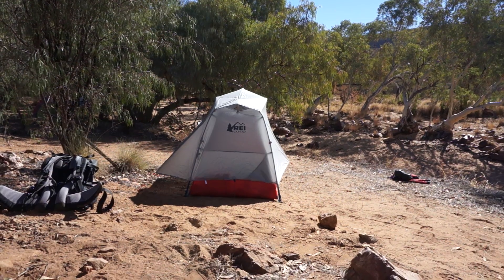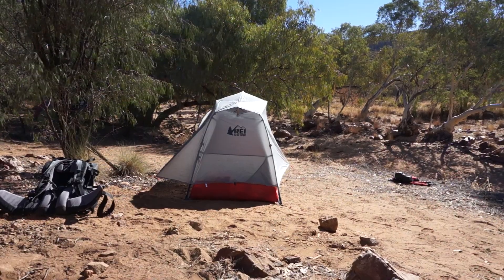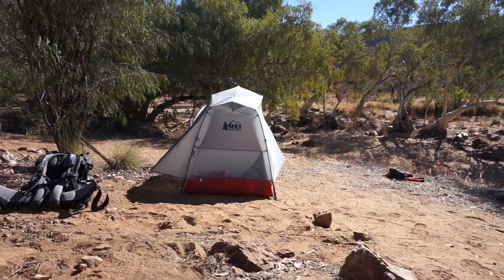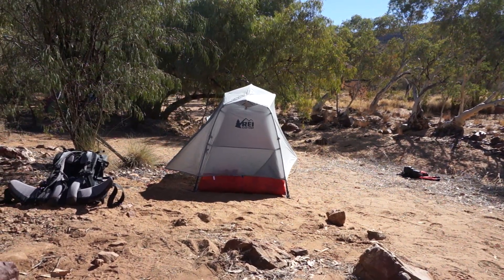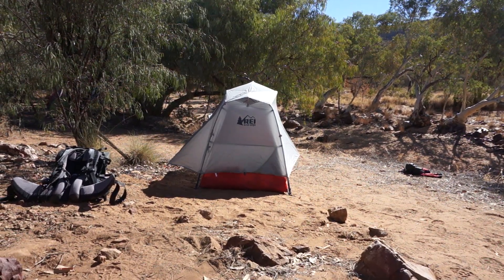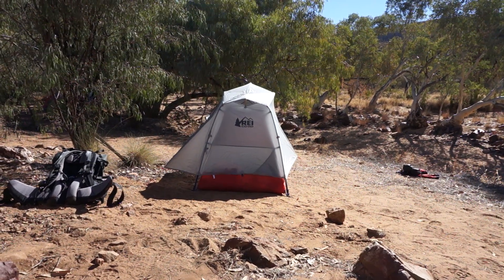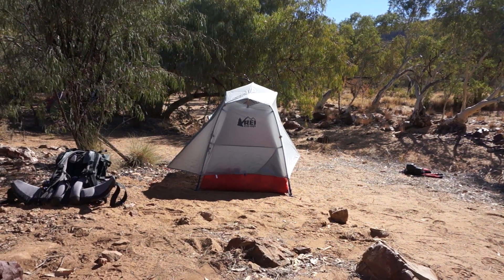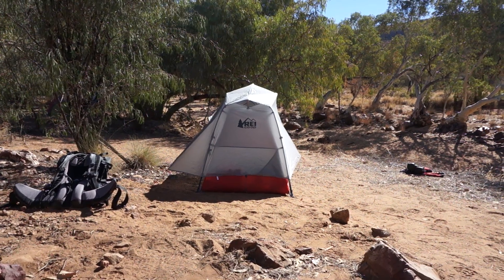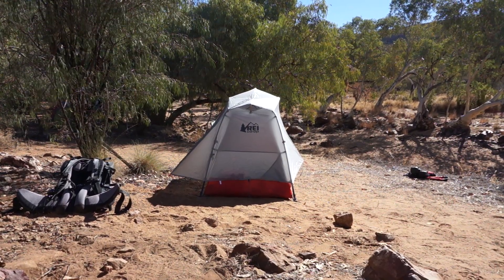So first day of the Larapinta trail. Just got dropped off at Red Bank Gorge and set up my tent here at the bank of the creek. It should be a nice walk up to Mount Sonder with a light pack since I left all my gear here with just the essential stuff. Beautiful weather, no rain in the forecast at all. Nights are a bit nippy — it goes down to minus one, minus two at the moment. That means less flies, and that's great.